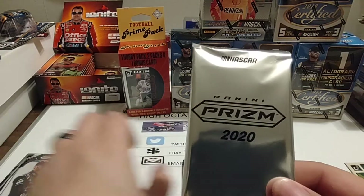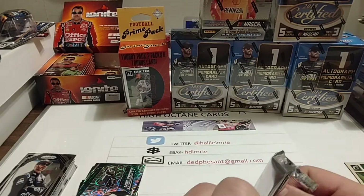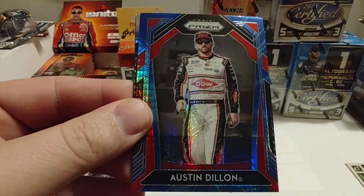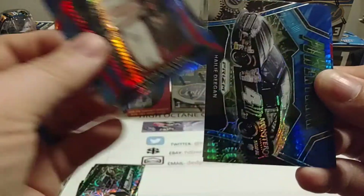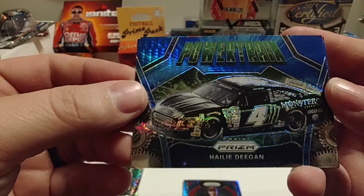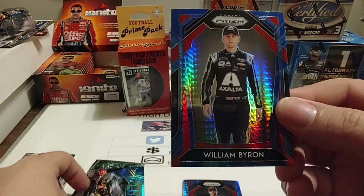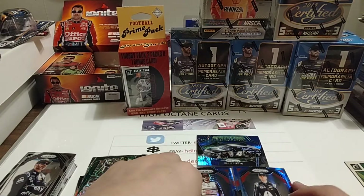Now we're going to do our Hyper Prism Blue Carolina Blue Parallel bonus pack. We start off with Austin Dillon — three Cup Series wins, including one in Texas this year. Danny! This has been a nice box — look at that! Pretty sharp. And William Byron. That was a really, really nice pack of the Blue Carolina Blue Parallels.